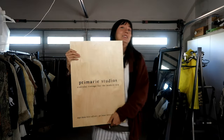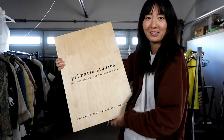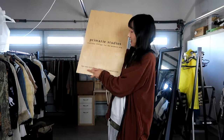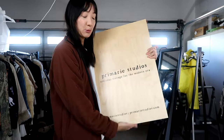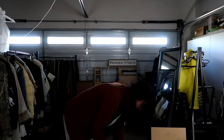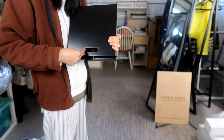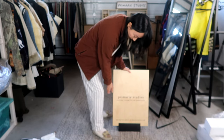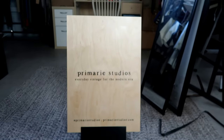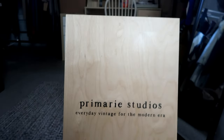Here she is — this is the sign. It has my logo, it says 'Everyday Vintage for the Modern Era,' which is my slogan, and it has my social media and my website. It's a thick birch wood board. The base is very heavy — it's a piece of slanted metal with a little carrying handle. I think it looks really good. I wish I had made the logo a little bit bigger but it looks very minimal and chic. I could also use this base for other printed wood pieces in the future.